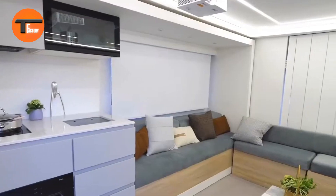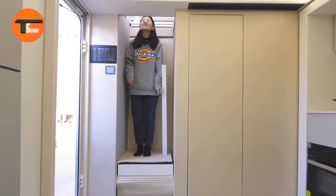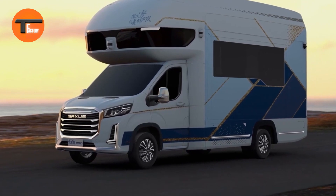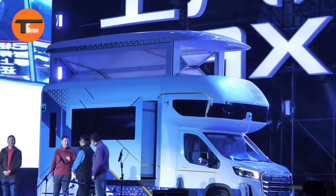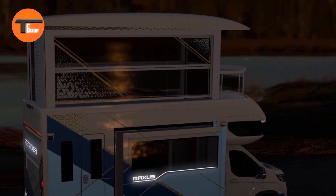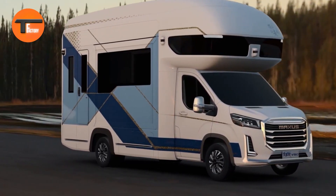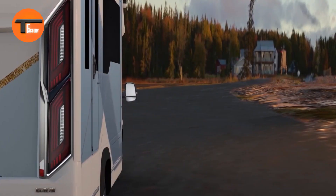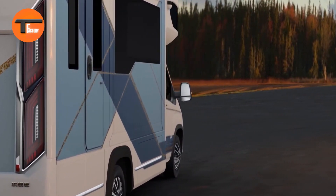The roomy lounge, fully equipped kitchen, and cozy bedroom ensure you have all the comforts of home while on the road. Every detail has been carefully designed — from the elegant woodwork to the state-of-the-art technology — offering a perfect balance of style and practicality. The Maxxys V90 Villa Edition is more than just an RV; it's a luxurious villa on wheels, making your travels both enjoyable and memorable.